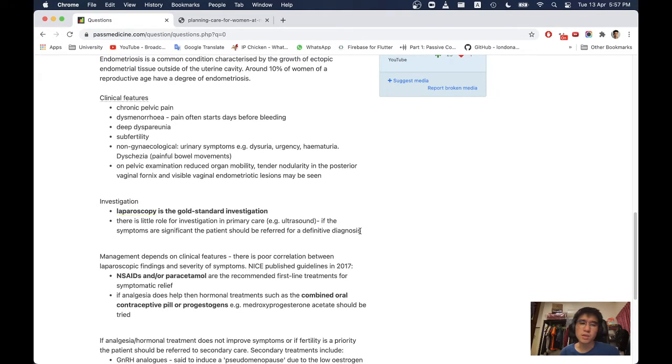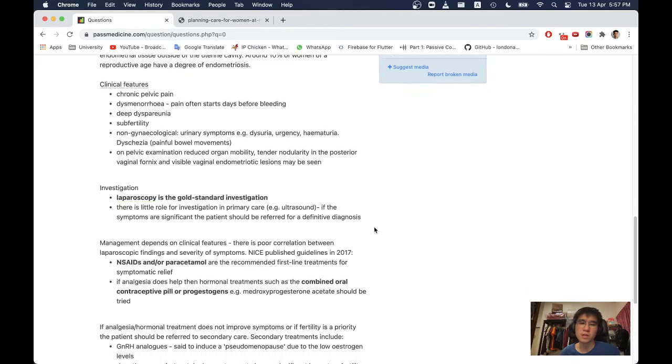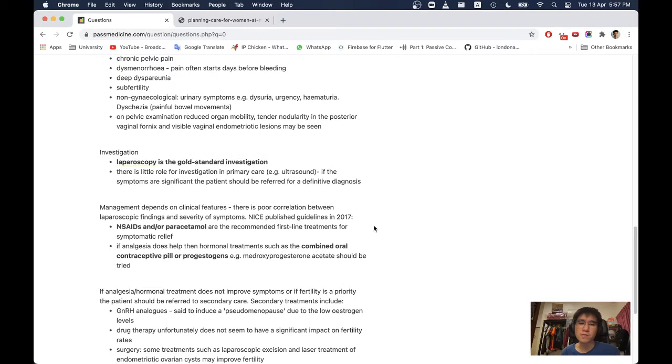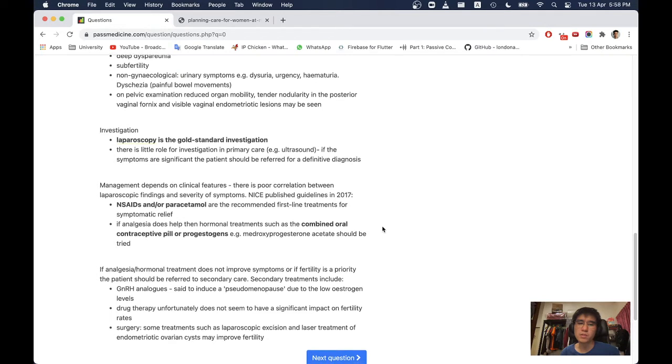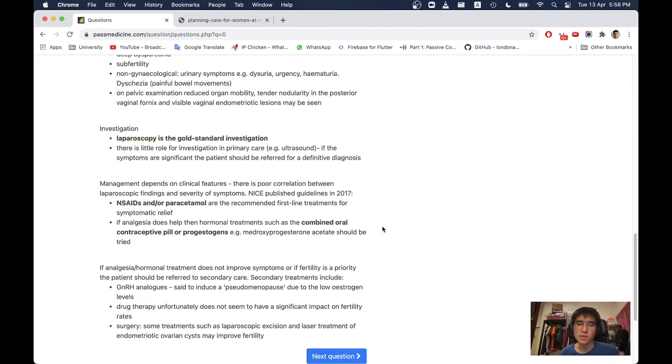Investigation: laparoscopy is the gold standard. There is little role for investigation in primary care such as ultrasound. If the symptoms are significant, the patient should be referred for definitive diagnosis. Management depends on clinical features; there is poor correlation between laparoscopic findings and severity of symptoms. NICE published guidelines in 2017. NSAIDs and/or paracetamol are recommended first-line treatments for symptomatic relief. If analgesia helps, then hormonal treatments such as the combined oral contraceptive pill or progestogens, for example medroxyprogesterone acetate, should be tried.